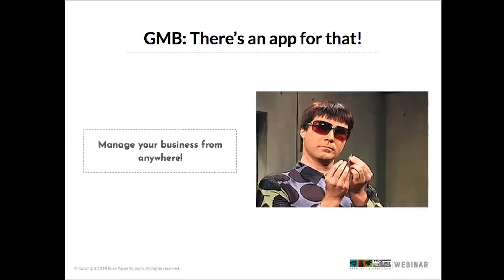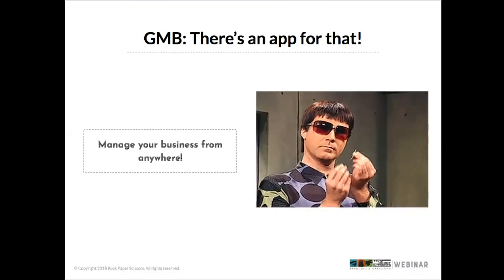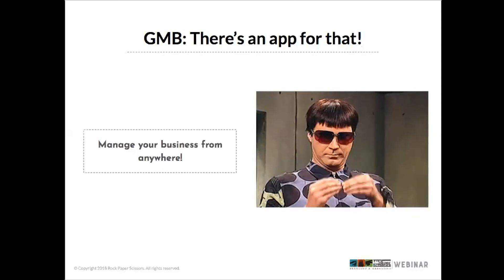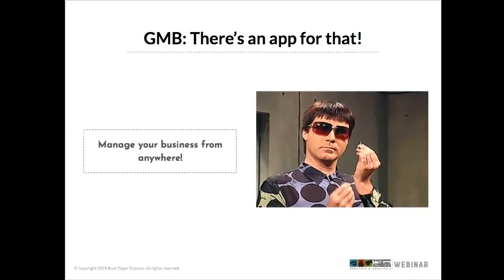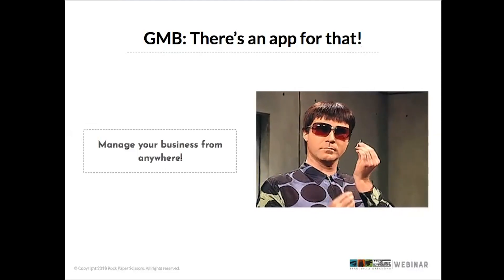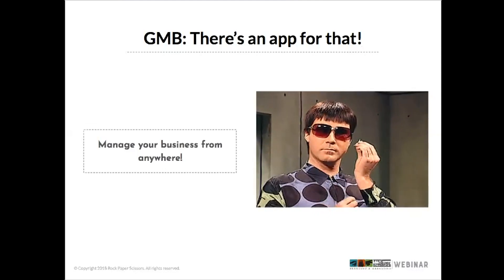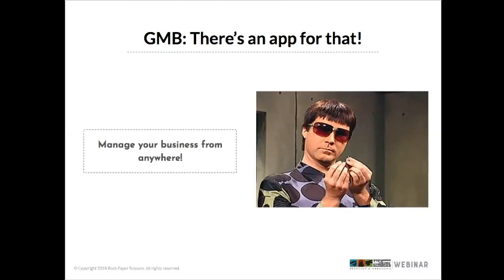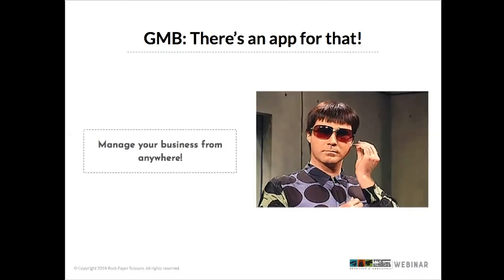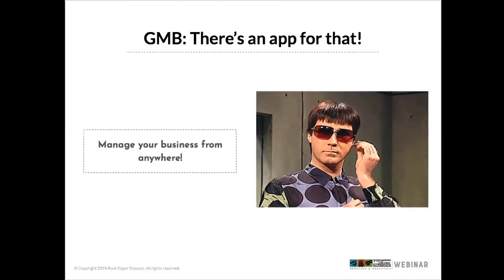As we've mentioned, there is a Google My Business app that allows you to manage your business from anywhere. You're already using multiple apps on your phone each day, so why not add this one? It's a free app that offers features in addition to what's available on desktop — there are also some things that are not available on the desktop version.